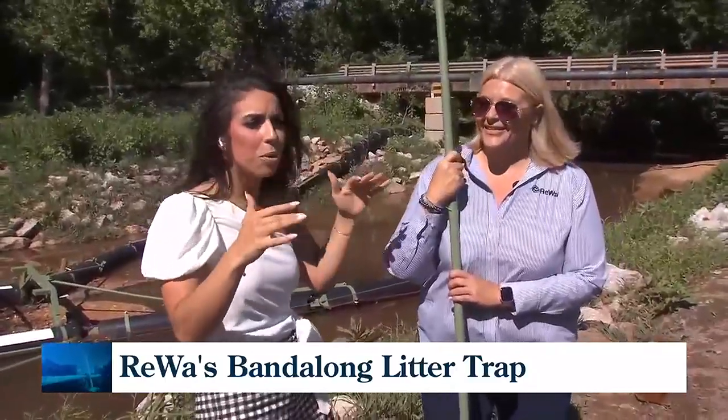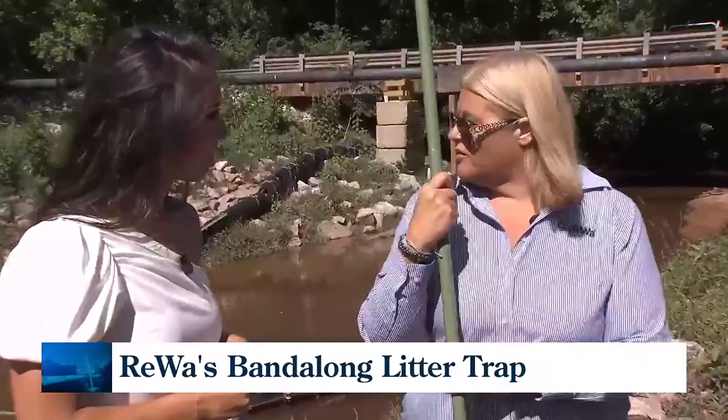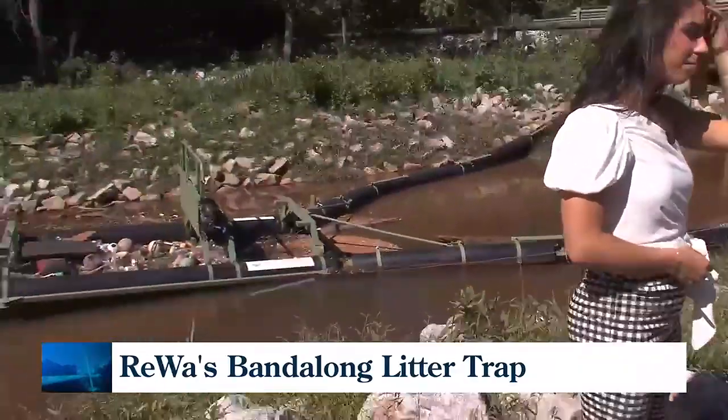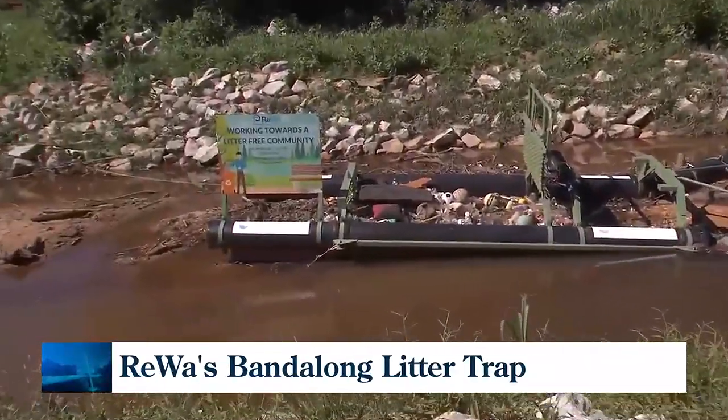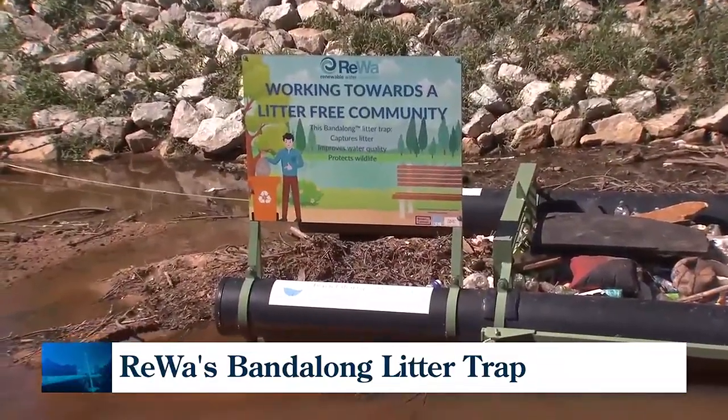We are in a very secluded part of the area. Tell me what we're in front of right now. So we're in front of the Vandalong Litter Trap. We're on Brushy Creek, outside of our Malden Road facility. And this is quite a contraption — fascinatingly enough, the only one in the state.